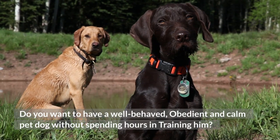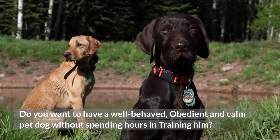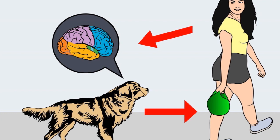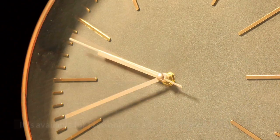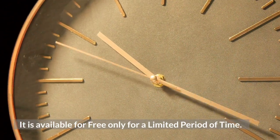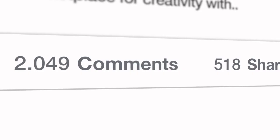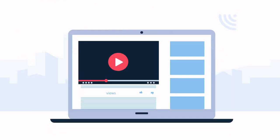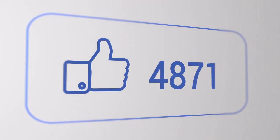Do you want to have a well-behaved, obedient and calm pet dog without spending hours in training? Check out the first link in the description and download the secret training technique guide absolutely free — available for a limited period of time. Thanks for watching. Comment below if you liked the video, and please subscribe to the channel Google Paws Training if you are serious about training and grooming your dog. Also, join our Facebook group where you get all the solutions to your daily doggy problems.